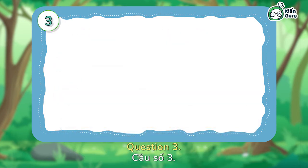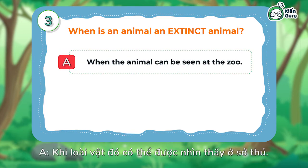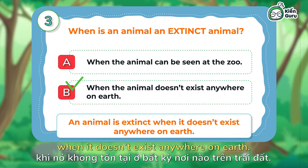Question 3: When is an animal an extinct animal? A — when the animal can be seen at the zoo. B — when the animal doesn't exist anywhere on earth. The correct answer is B. An animal is extinct when it doesn't exist anywhere on earth.